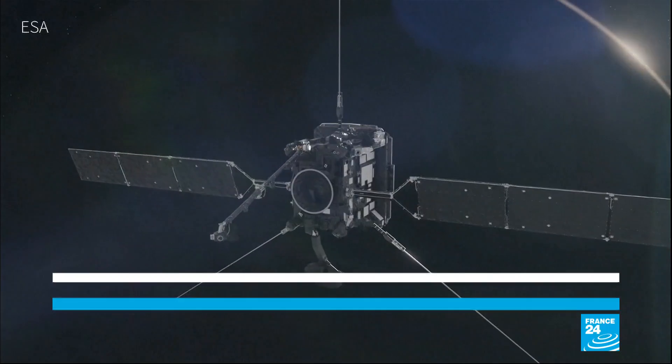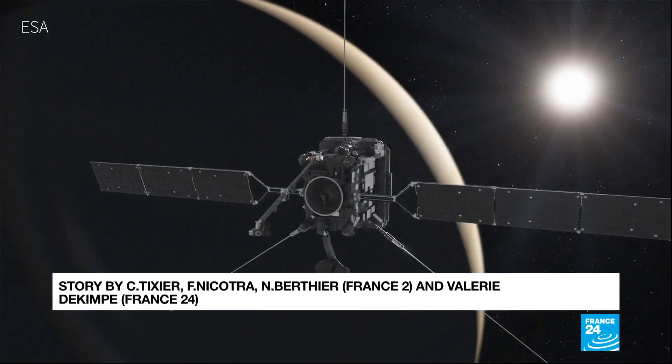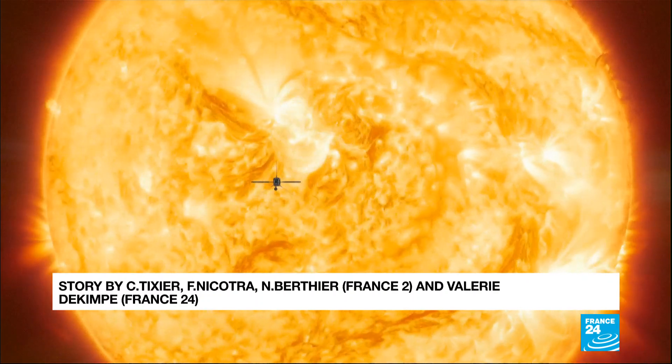The mission is set to last for nine years and complete 22 orbits of the Sun.